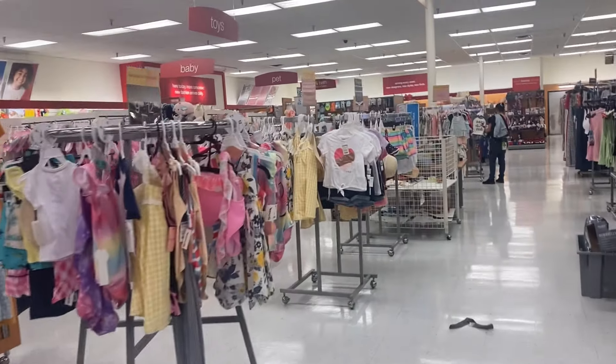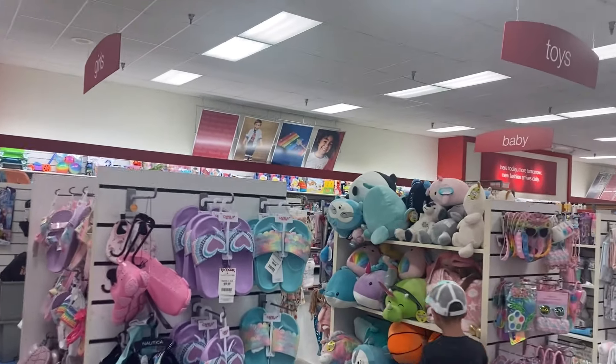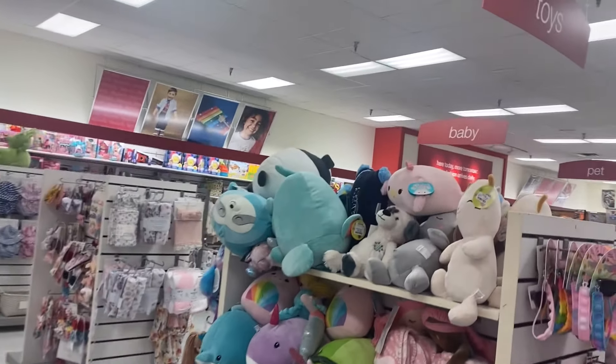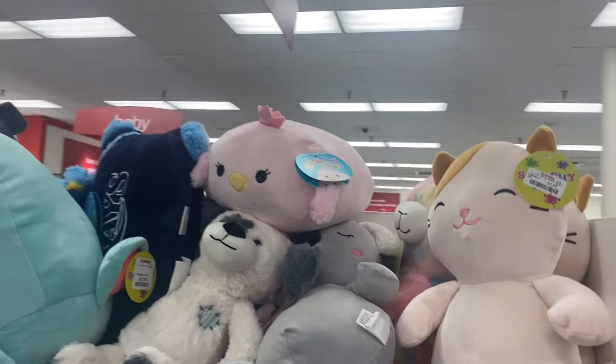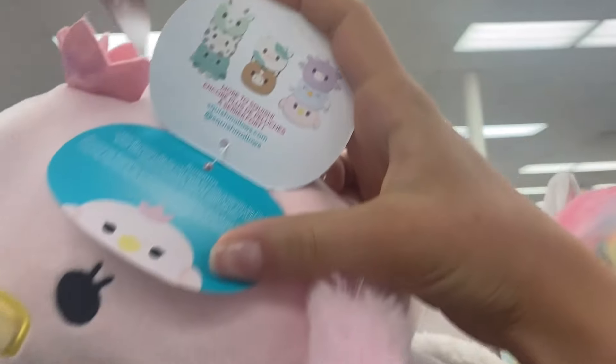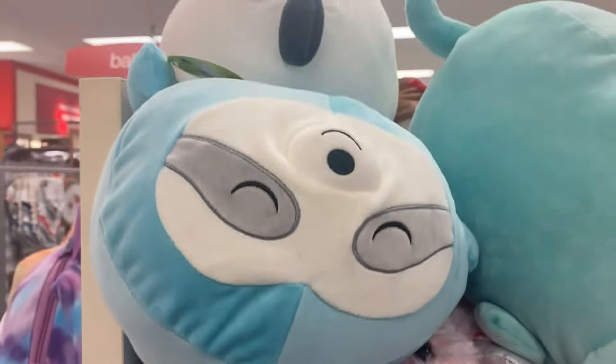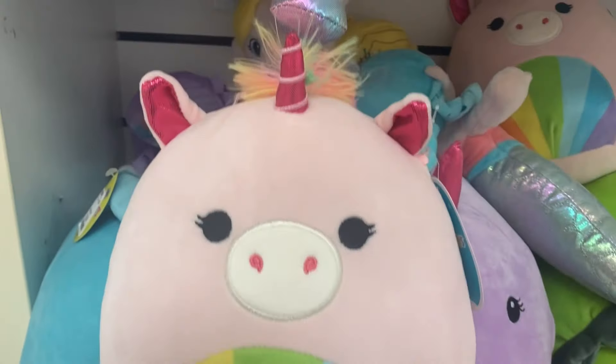So first I went to TJ Maxx or Home Goods — I honestly can't tell from the inside since this is older footage and I'm doing a voiceover now. The first thing I saw was this pink little birdie stackable — I believe her name is Harmony. I actually do have this one but only as a defect at home; the arms are sewn upside down, which is so cute.